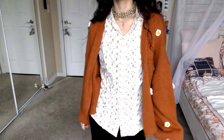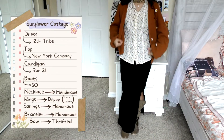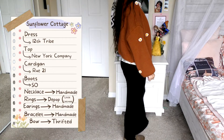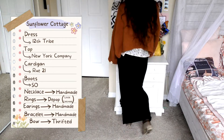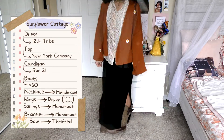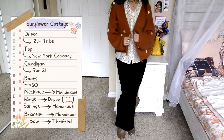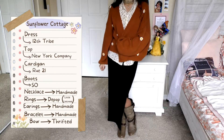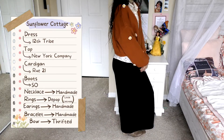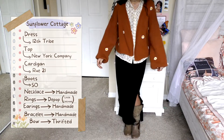The first outfit I have created for us today is what I call the Sunflower Cottage. This is a very conservative, very loose looking outfit — there's not going to be a lot of curves shown in this, which is something I really enjoy. Underneath I have this black dress by 12th Tribe, and on top of that I have layered this little blouse by New York Company. On top of that I have this cardigan by Shein, but I thrifted this from Goodwill. The boots are from S.O. — I got these from Kohl's, that's the brand that Kohl's uses.